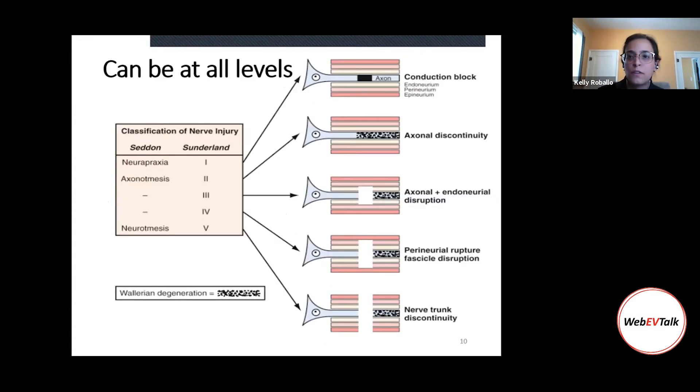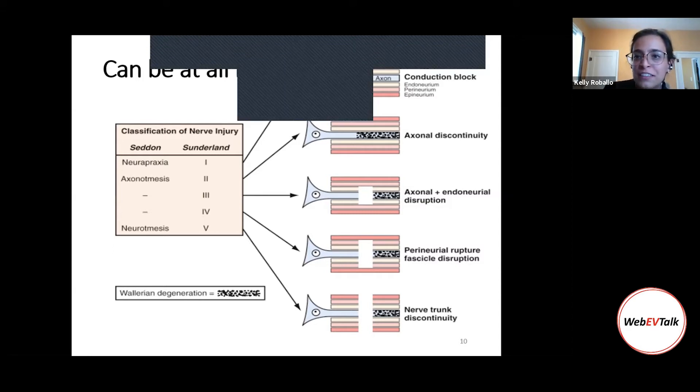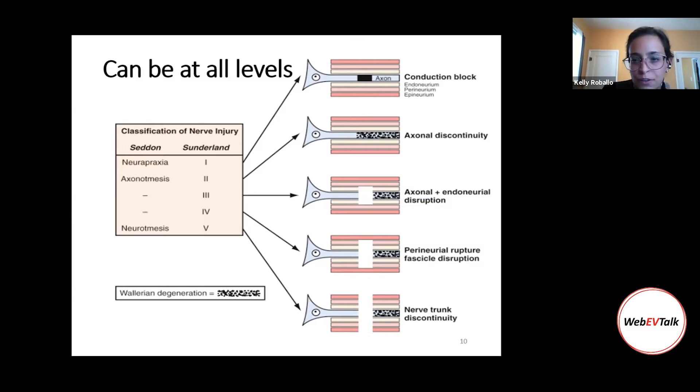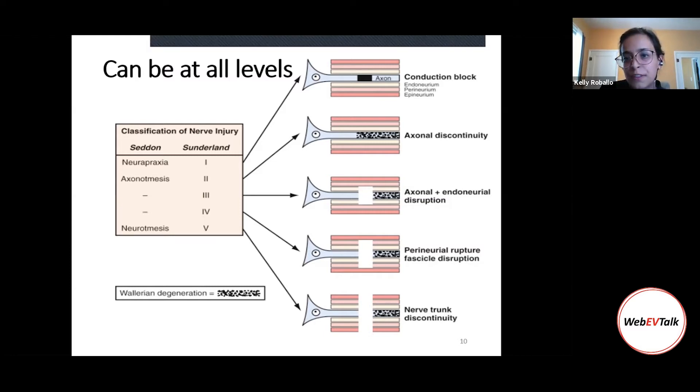Nerve injuries can occur at different levels. For example, when you just have an axon injury — like crushing your elbow and feeling that weird electric sensation — that's a level one injury. After one or two weeks, the nerve recovers and you no longer feel that sensation. But the more structures affected by the injury, the more complex it becomes and the harder it is to recover, mainly because of a type of degeneration that happens in the nerve called Wallerian degeneration.